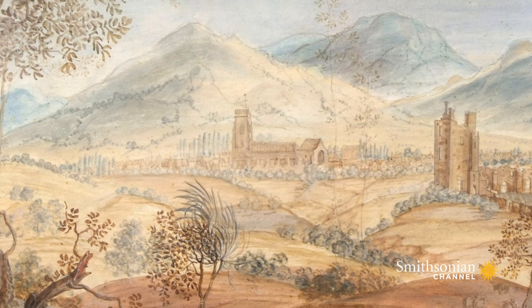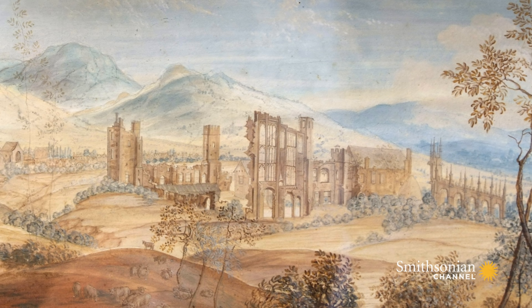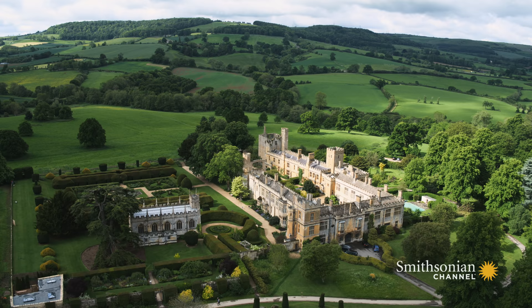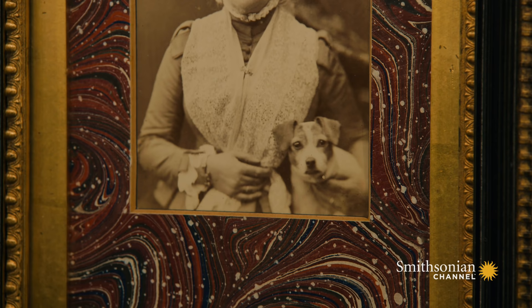In the 1830s, Sudley was purchased by a wealthy pair of brothers, John and William Dent. They made their fortune in the glove business and sank it into a grand restoration program. Their nephew, John Dent, inherited the castle in 1856 and continued his uncle's work.